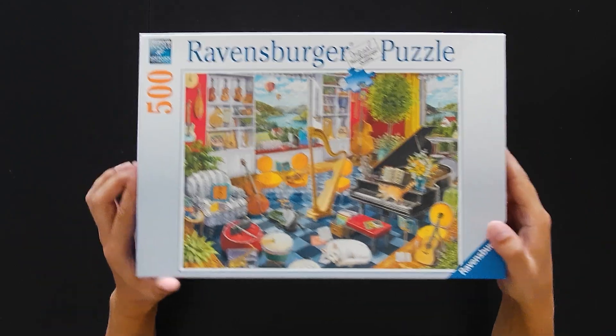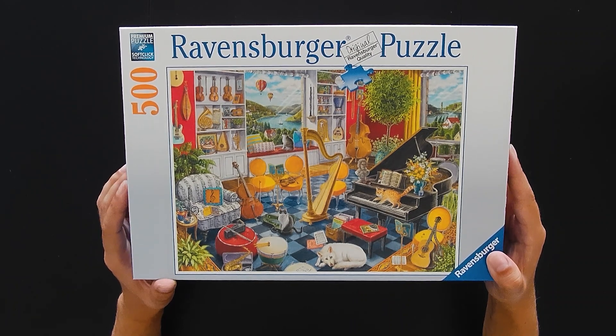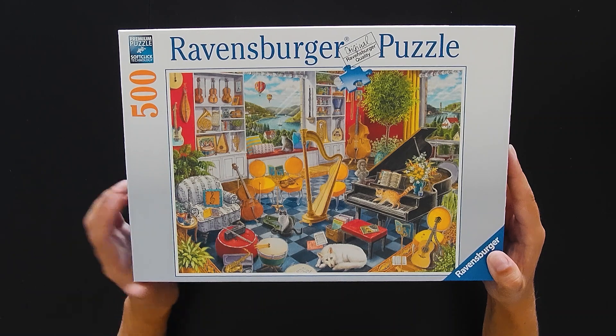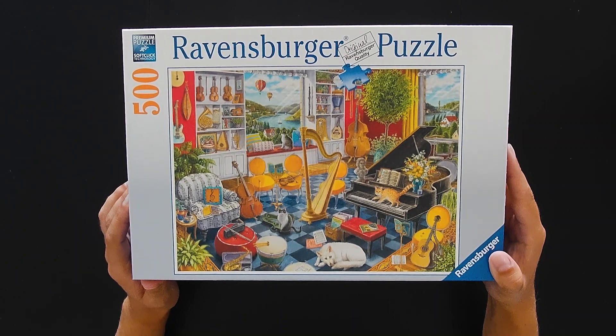The first one looks like a pretty busy image with a lot of things happening, but it also has pretty distinctive elements — you can focus on the yellow chairs immediately. The chairs are one color, so you can focus and build them first.